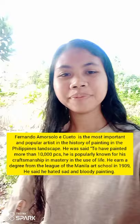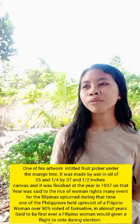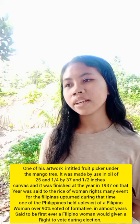One of his artworks is entitled Fruit Picker Harvesting Under the Mango Tree. It was made using oil on a 25 and a quarter by 37 and a half inches canvas, and it was finished in the year 1937.